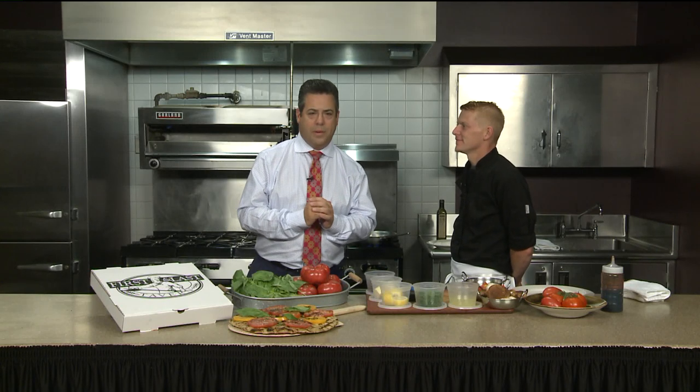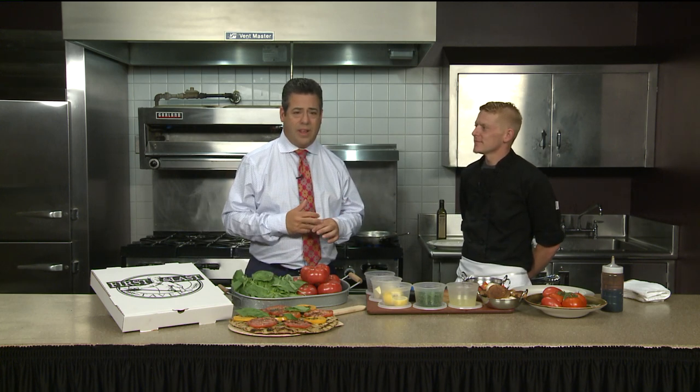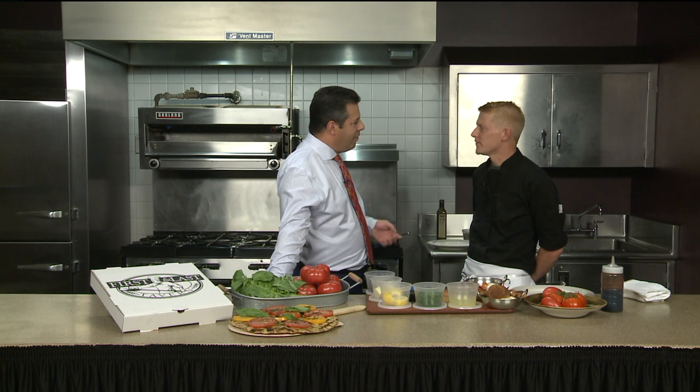That's going to be a fun segment — see you on Facebook with that. We have a restaurant, and I was very surprised. First and Last Tavern — you know them — they've got five locations plus a bakery across the state. What I didn't realize, Chef Stephen Day, is that you guys have been around for 80 years here in the state.